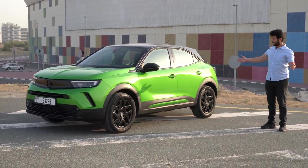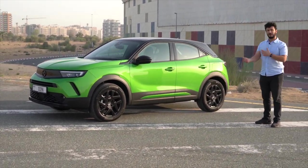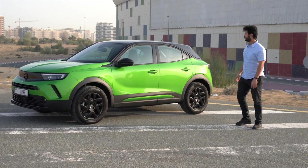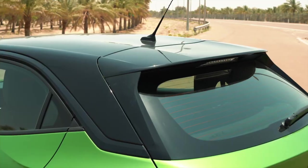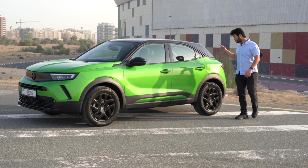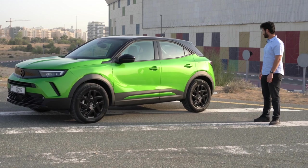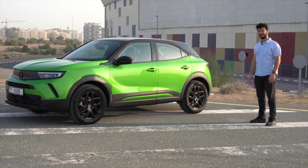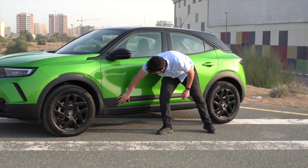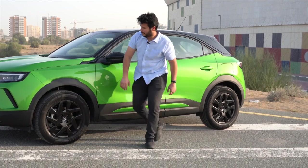On the side, the car is all green but accented with gloss black all over — on the grille, the wheels, and the roof panel, which features a floating roof design. There's also an angular C-pillar which reminds me a lot of the T-Roc. There is some plasticky trim on the lower side, and I wish it was in gloss black to match the rest of the car.